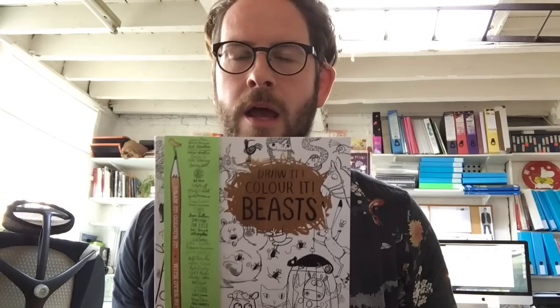We thought we were only going to be doing these vlogs every month, but next Tuesday it is the launch for Benji Davis' cracking new beautiful book, The Storm Whale in Winter, which is the sequel to his modern classic The Storm Whale. So stay tuned later next week for a chat with Benji at the launch, and we'll find out all about his beautiful new book. Okay, bye for now!